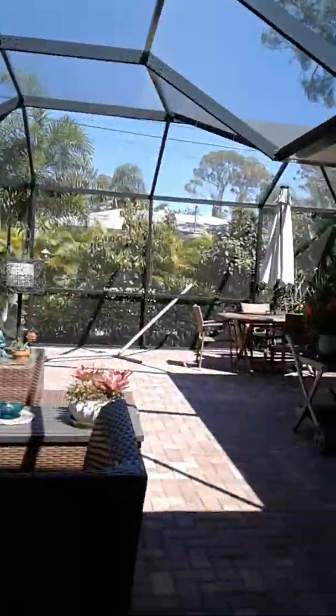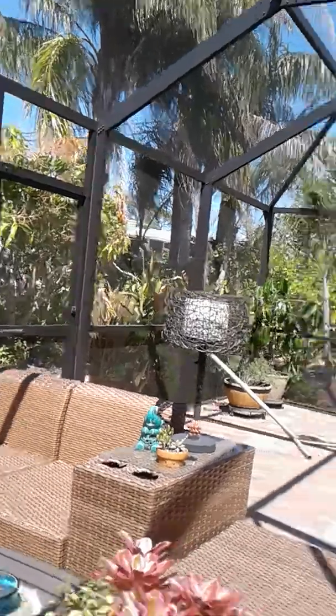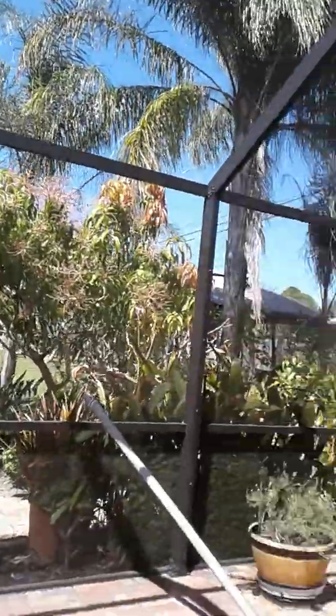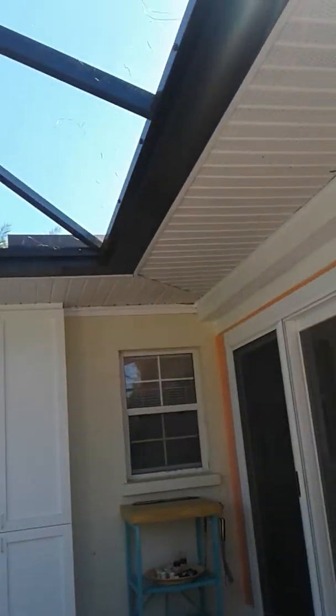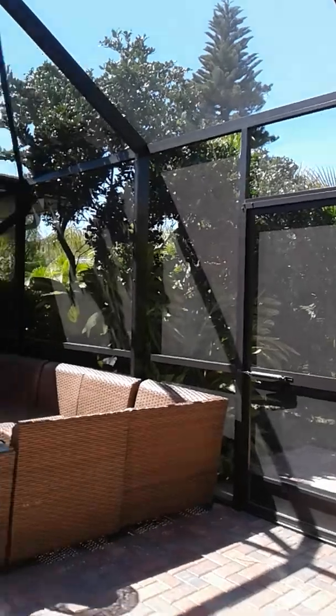There's a nice French door going out to this large screened-in patio outside. Here's the backyard — beautifully landscaped with nice plants all around. Very secluded, quiet location here in Venice, Florida on Lemon Bay Drive.